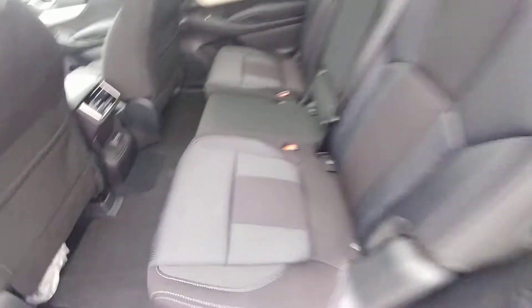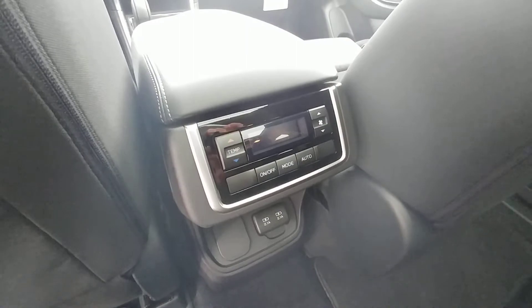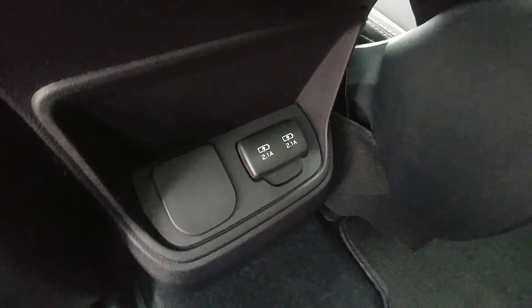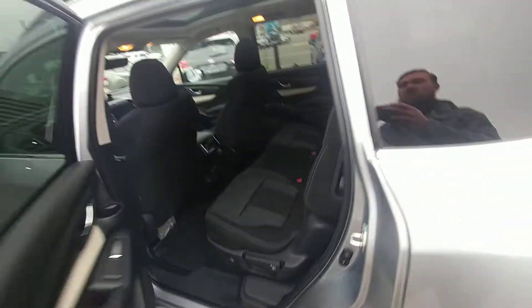Super easy to slide back — you can do it one-armed. People in the second row have their own climate control, or you can lock them out from the front and control it yourself as a driver. And two 2.1 amp USB outlets to keep everyone happy on that trip, keep all their devices charged.